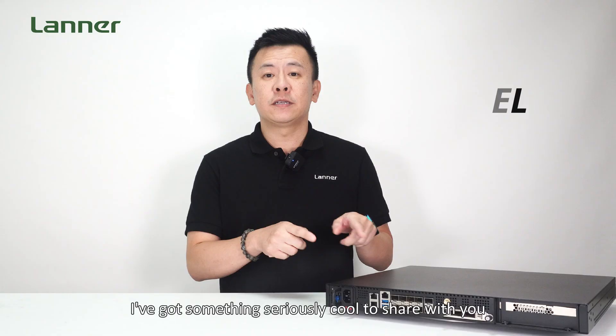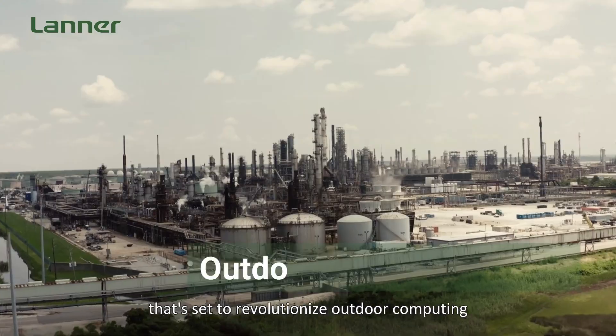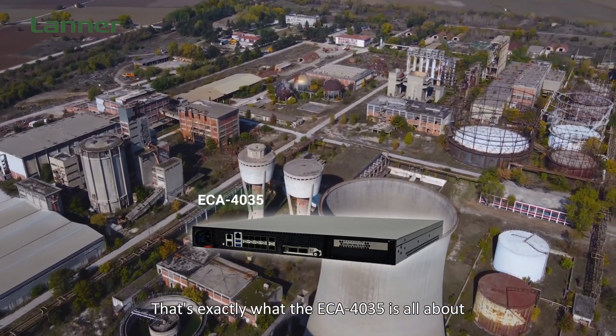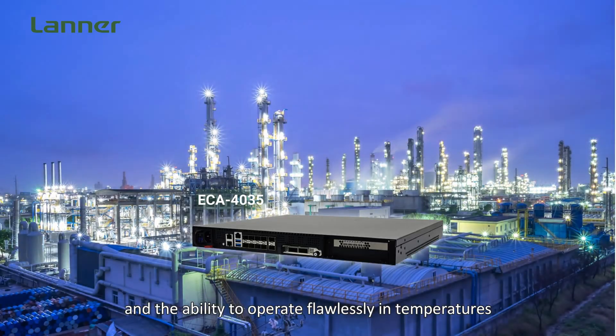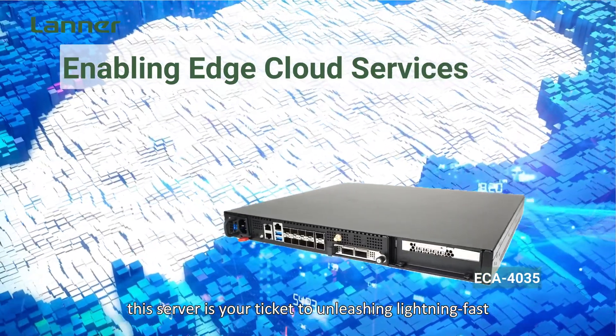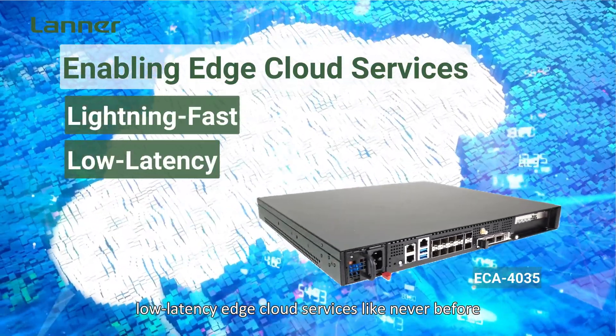I've got something seriously cool to share with you today. Feast your eyes on the ECA4035, a game-changing wide-temperature edge server that is set to revolutionize outdoor computing. Imagine harnessing the power of cutting-edge technology in the harshest environments. With its compact 44cm short chassis and ability to operate flawlessly in temperatures ranging from negative 40 degrees Celsius to a scorching 65 degrees Celsius, this server is your ticket to unleashing lightning-fast, low-latency edge cloud services like never before.